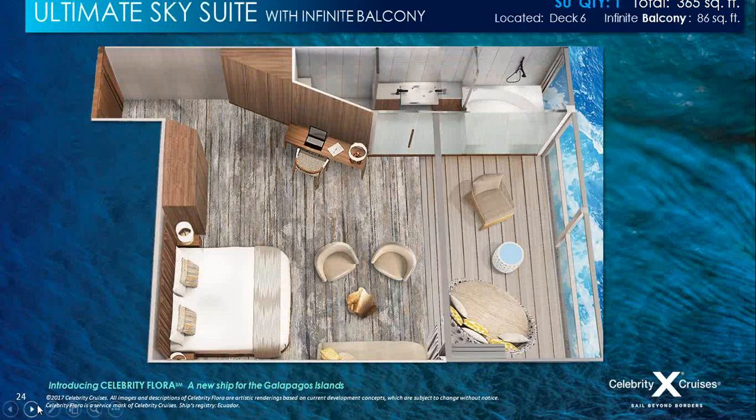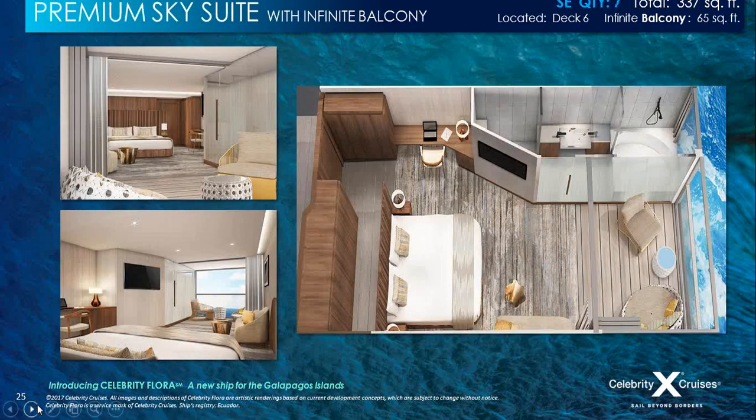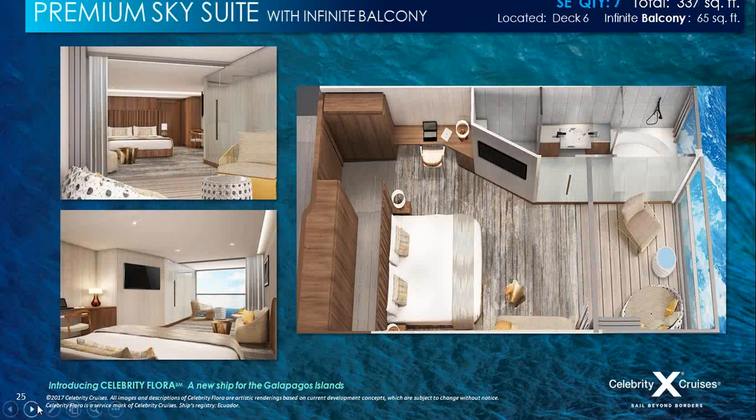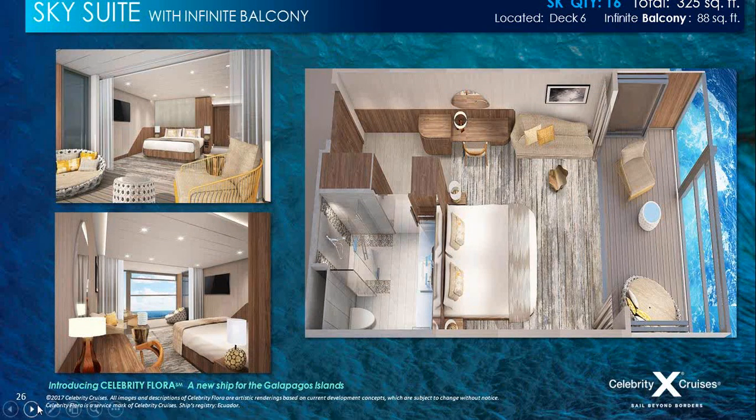We're really excited to introduce new suite categories on Celebrity Flora, with the ultimate sky suite featuring an infinite balcony. This is groundbreaking — a new suite category with amazing, jaw-dropping infinite balconies first introduced with Celebrity Edge. At 365 total square feet, this larger suite features the infinite balcony. The premium sky suite is 337 total square feet, with a glass-enclosed spa tub and shower that faces the floor-to-ceiling balcony window, creating a real feeling of being outdoors, with a glass divider featuring a coral-like design separating the bedroom and bathroom.